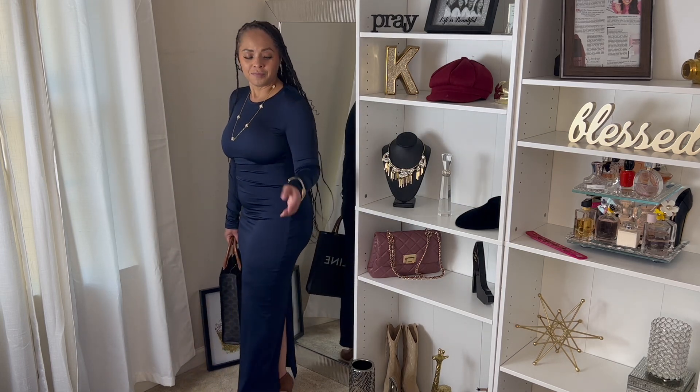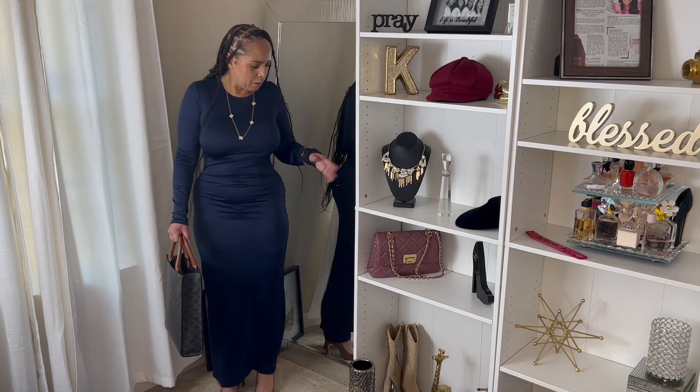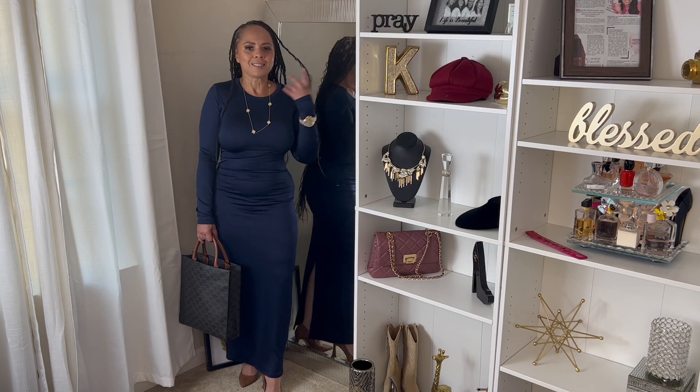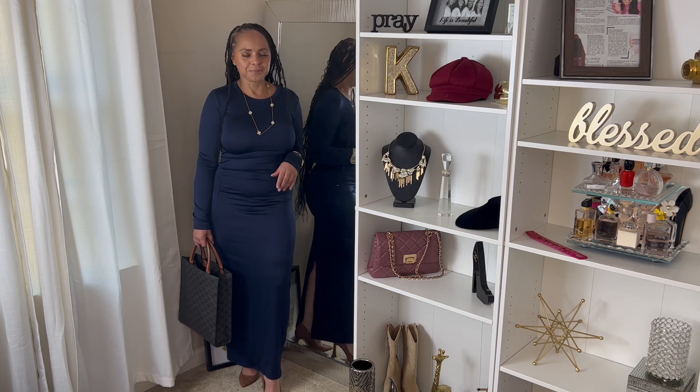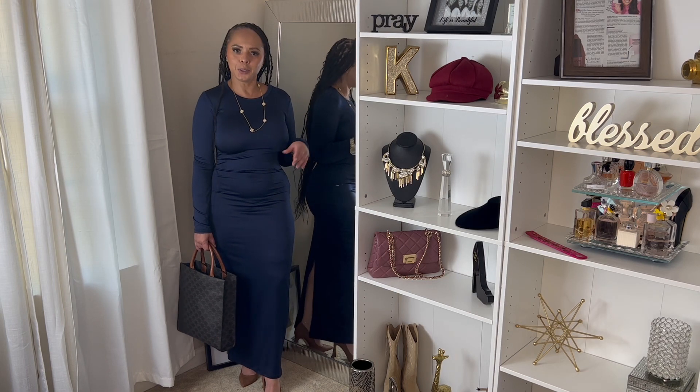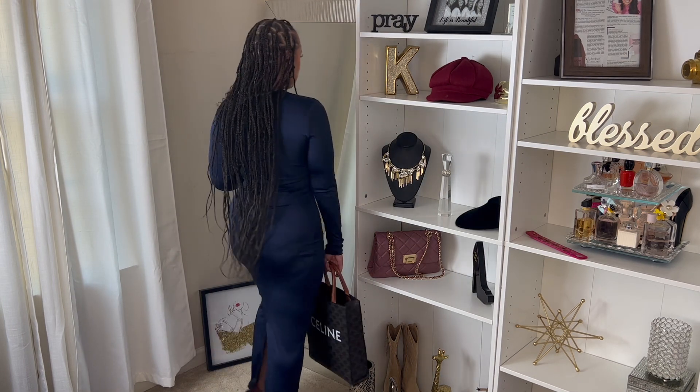I love this color — navy blue is such a nice fall color, especially with the gold accents and the brown. Brown girl, let's go wherever we're going and just be cute like we do. I love this piece.